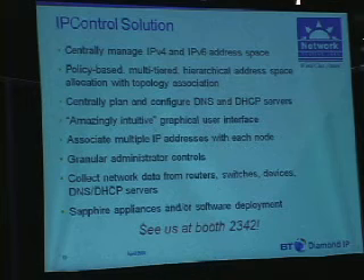Lastly, we offer our product as software installable on your hardware — supporting Solaris, Red Hat Linux, or Windows. We also offer an appliance product should you desire the simplicity and security that appliances offer. Please visit us at our website at www.btdiamondip.com. Thank you very much.